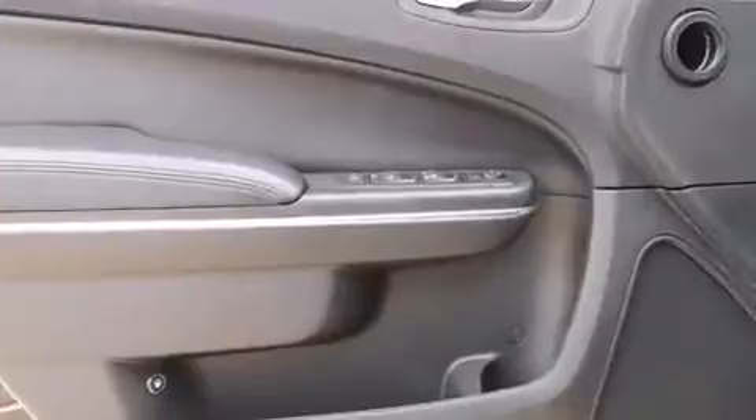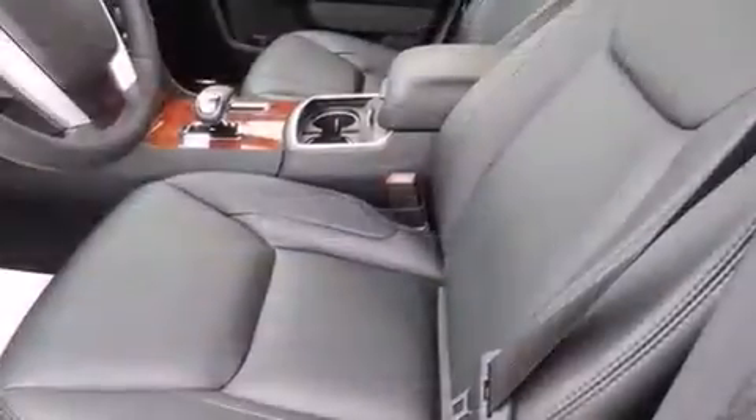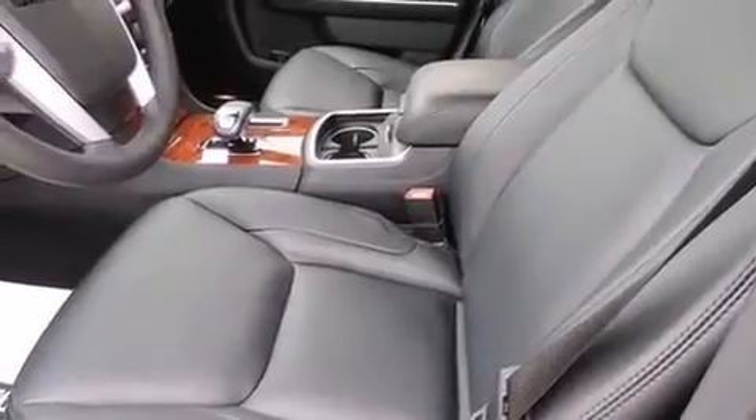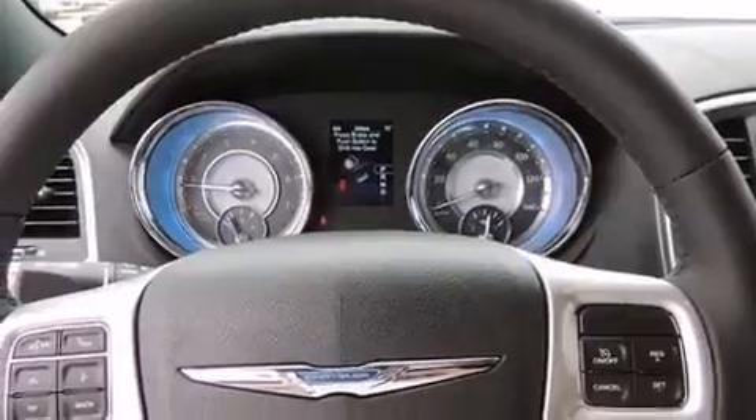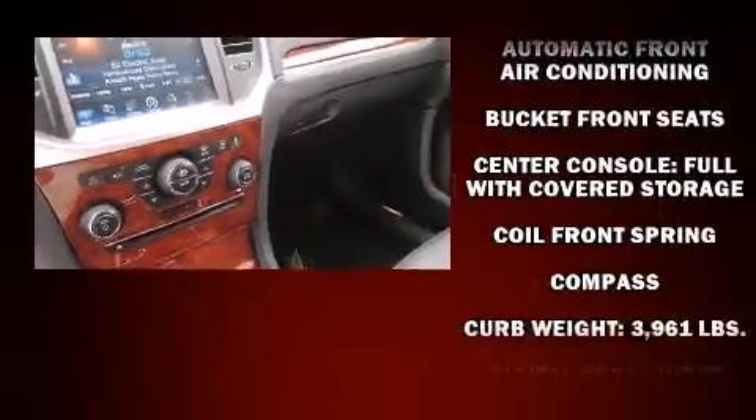Chrysler prioritized comfort and style by including speed-sensitive wipers, an automatic dimming rearview mirror, heated seats, heated door mirrors, and a split-folding rear seat. Features such as automatic climate control and leather upholstery prove that economical transportation does not need to be sparsely equipped.